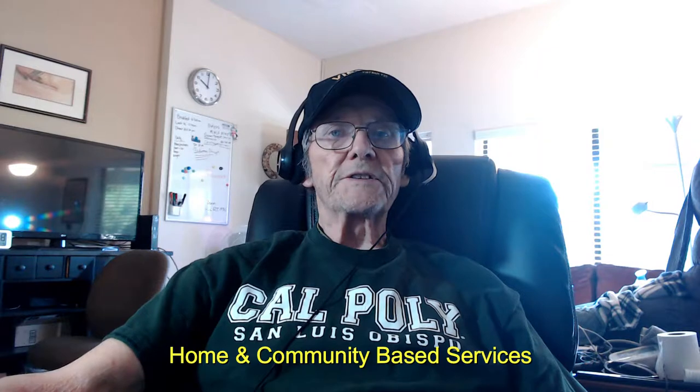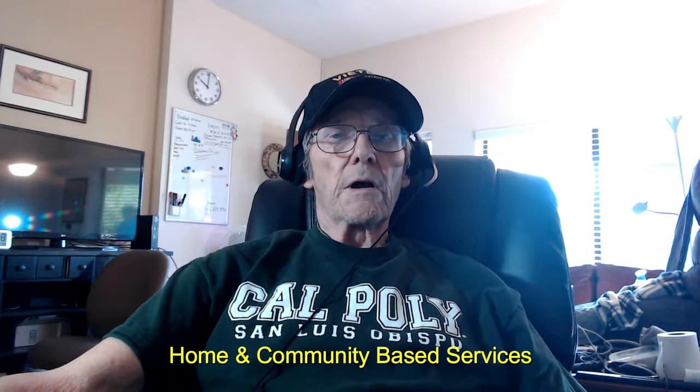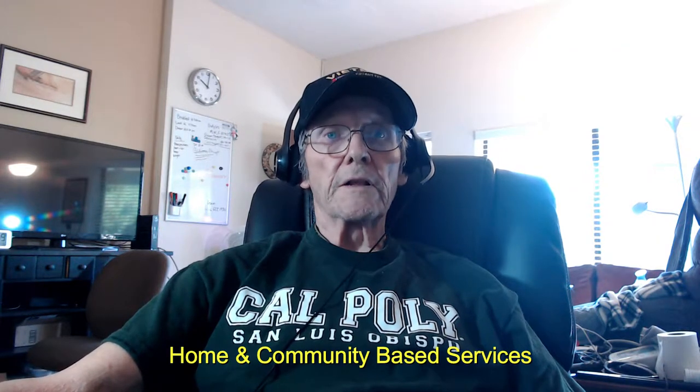Eligibility for extended care benefits: since the home-based primary care program is part of the VA standard medical benefits package, all veterans who are enrolled or eligible and who meet the clinical requirements for services can access it where it is available.